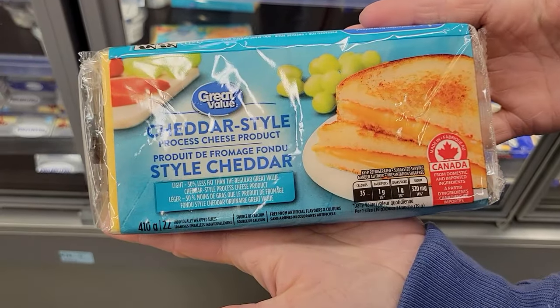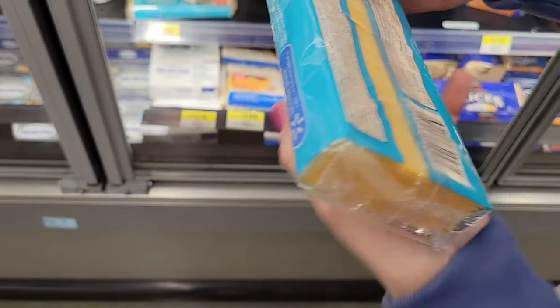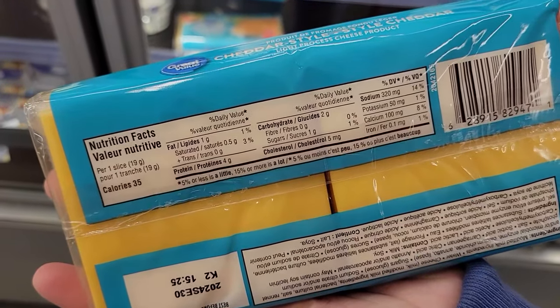Number four: the GV light cheese slices. There are 35 calories a slice and 4 grams of protein. I love cheeseburgers and grilled cheese but a lot of that stuff can be really high in calories. I love that these have 4 grams of protein per slice, so I can still have a cheeseburger using the low-cal cheese slice. You can grab some rice cakes or whole grain crackers and throw a cheese slice on it — it's such a quick, easy snack. Grab a cheese slice and some turkey pepperoni and you've already got a grab-and-go snack.